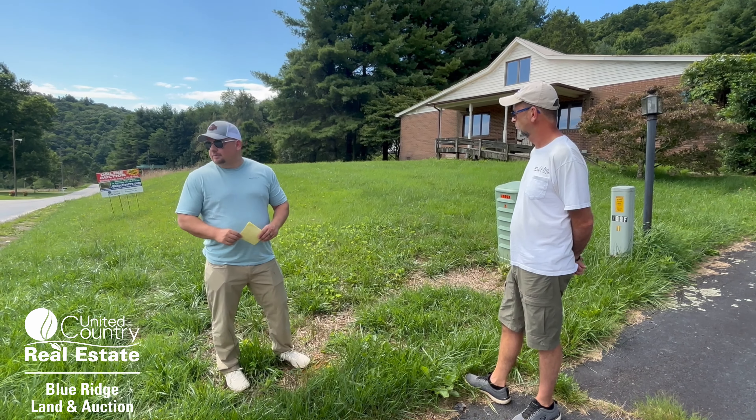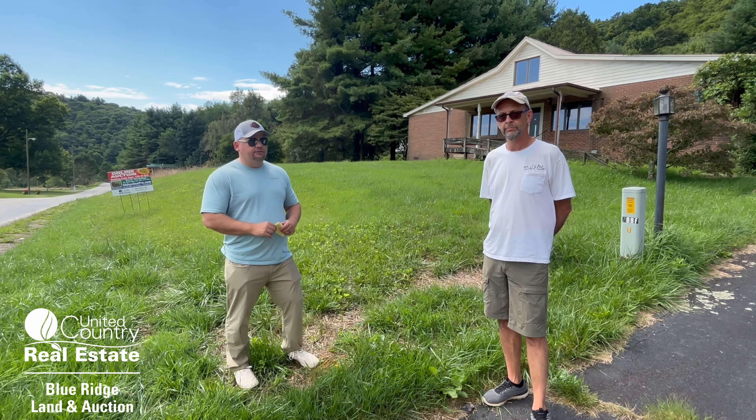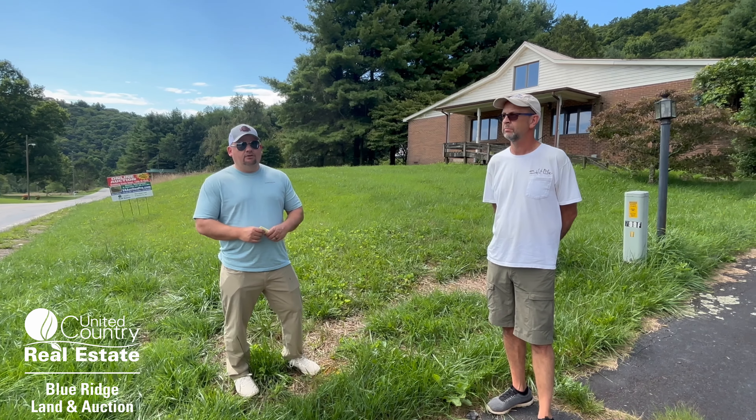You can also call me — I'm Matt Gallimore, I am the auctioneer. My number is 540-239-2585. And again, you can get all the information at vaauctionpro.com.